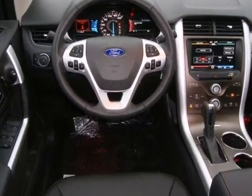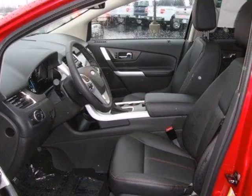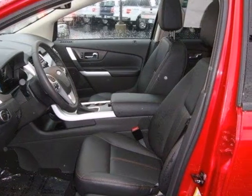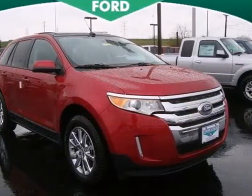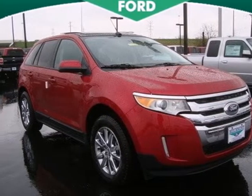protection comes standard with a tire pressure monitor, anti-lock brakes, and stability and traction control. Keeping its good name, Ford created the Edge so people like you can be satisfied every time you get behind the wheel. Make it yours today.